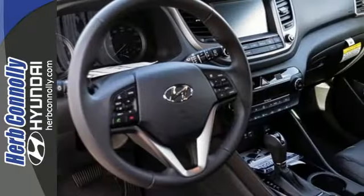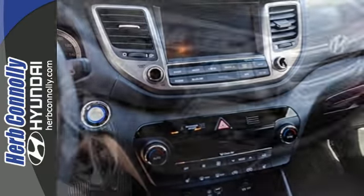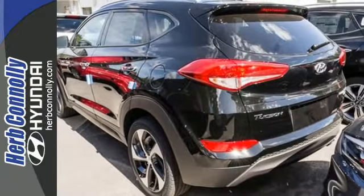Stay connected with Bluetooth and keep the tunes flowing with touch screen audio and USB and auxiliary audio input jacks. It's also equipped with a rear view camera, hill start assist control and a rear spoiler. Take to the road in this impressive Tucson today.